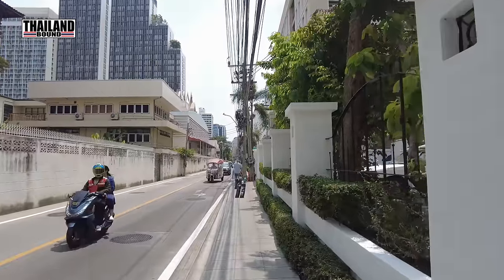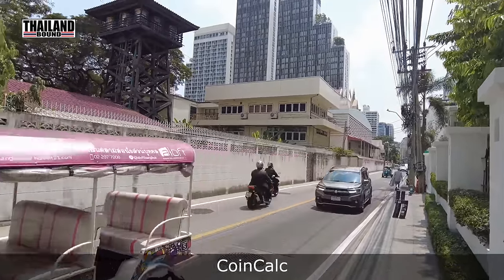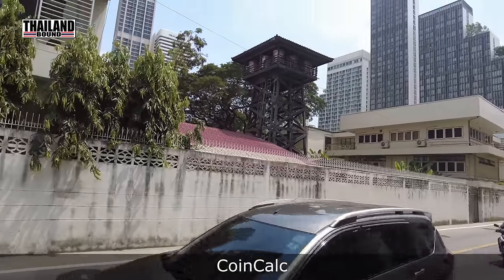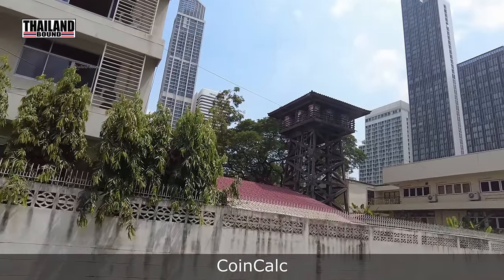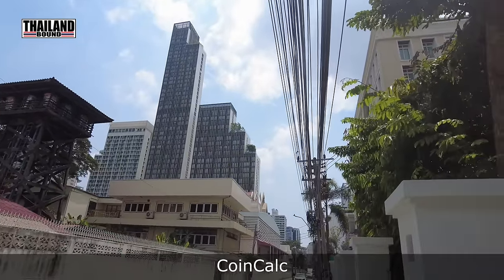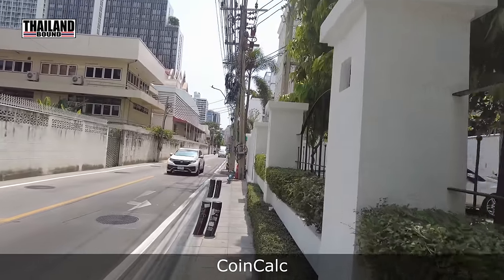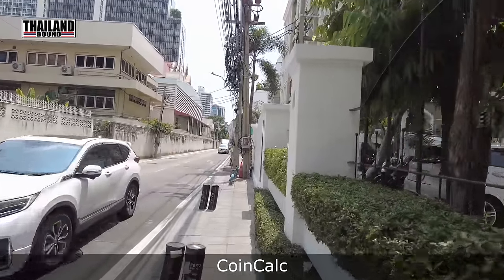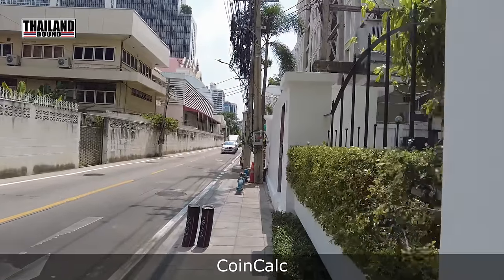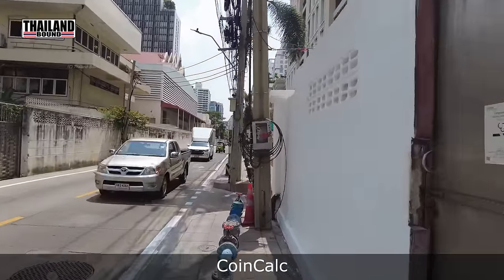One thing you'll find yourself doing constantly while shopping is converting Thai baht back to your home currency so you know how much you're spending. There's a great currency converter app called Coin Calc — spelled C-O-I-N-C-A-L-C, all one word. It's available on Google Play and is a great free app for currency conversion.